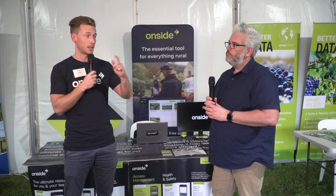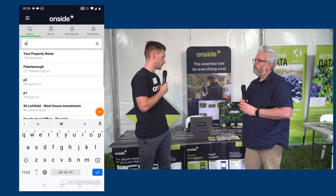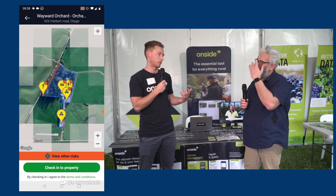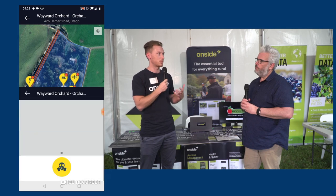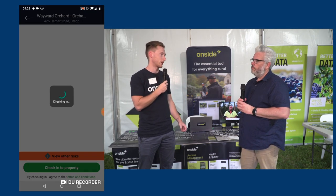I've mapped out the Loxton site so you can check in, play around, look at the risks and so on. You can also use QR codes, kiosks, or web check-in. We've thought of all the different ways to allow people to still use the system no matter what their level of tech capability or whether they have a phone that can run it.